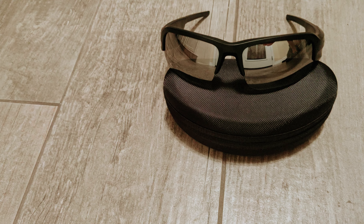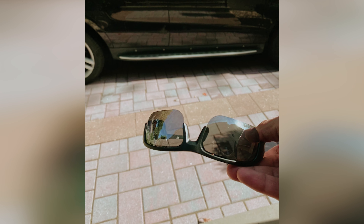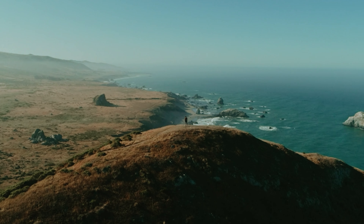With the Bose Frames Tempo, you're not just getting a pair of sunglasses — you're investing in a multi-functional accessory that enhances your active lifestyle. Elevate your experience today and enjoy the perfect harmony of style and sound.